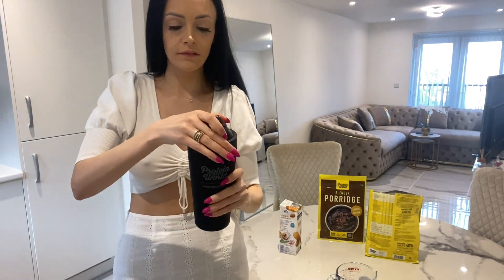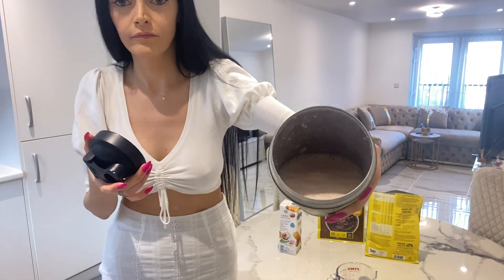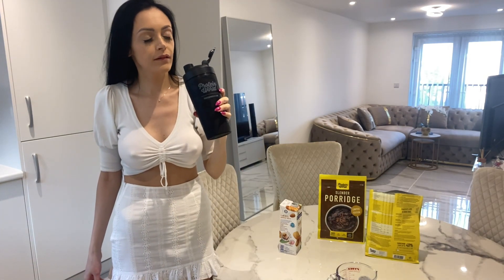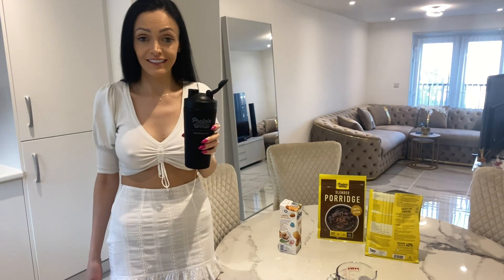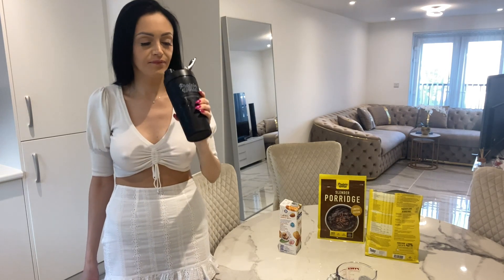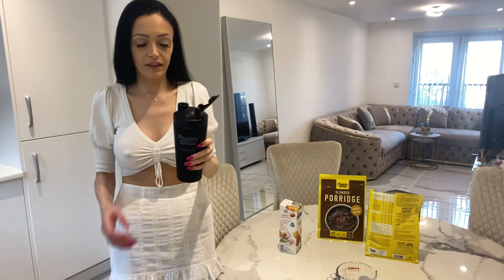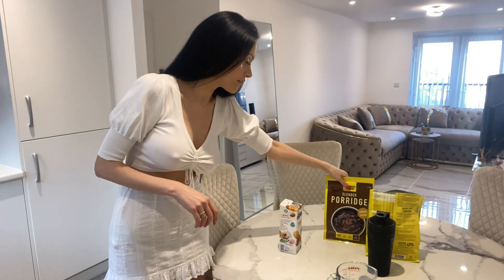I'll show you how it looks. It tastes exactly like a strawberry milkshake, it's amazing. I'm giving it 10 out of 10, it's really nice.